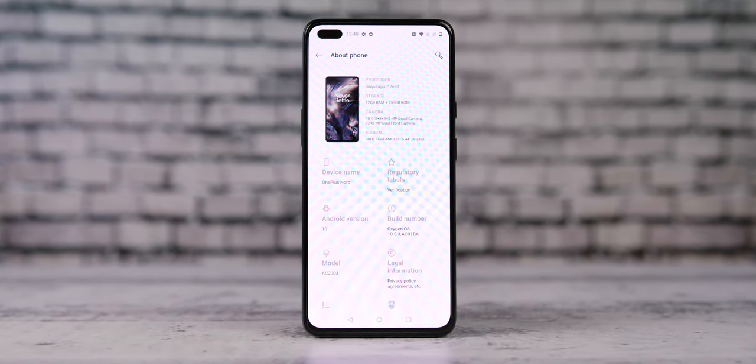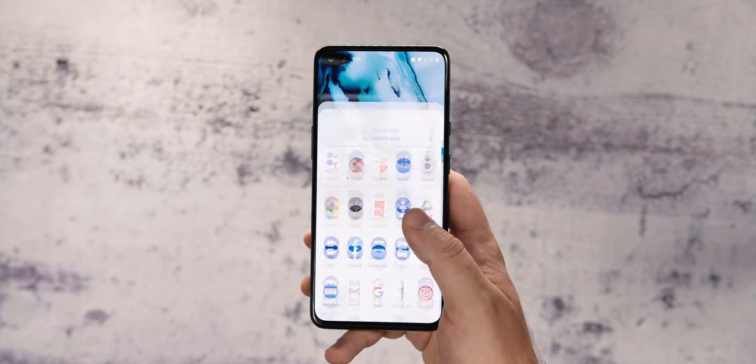The phone, which is not small by any means, fits nicely in the palm of your hand with thin bezels around a 6.44-inch screen, which makes the phone seem smaller than it actually is.